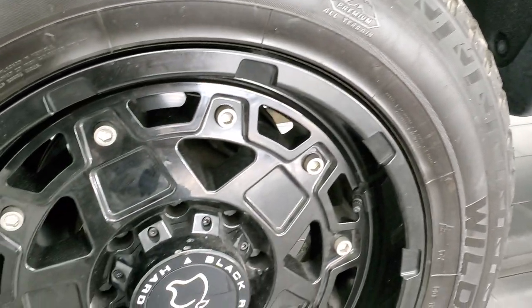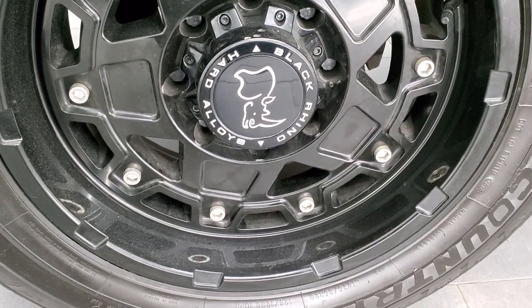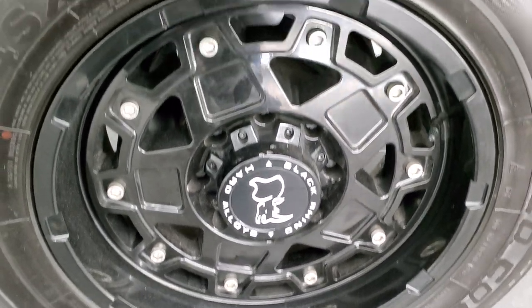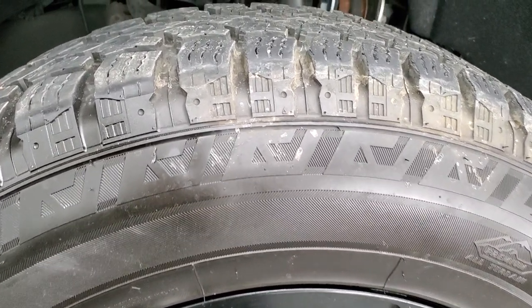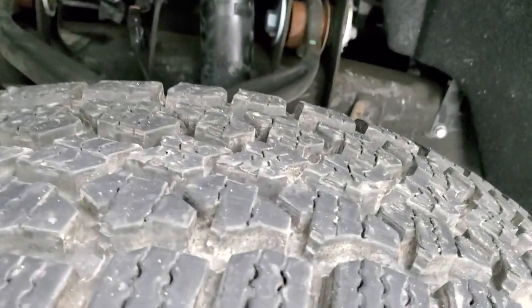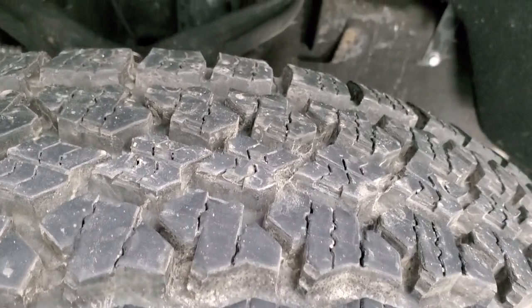This one has some really good-looking black Rhino hard alloy rims — painted black, obviously — and they are 20-inch rims. It has Wild Country Trail 4SX tires, LT275/65R20s, and they look like they have a pretty good amount of tread left — probably about 70–80%, maybe even a little bit more.